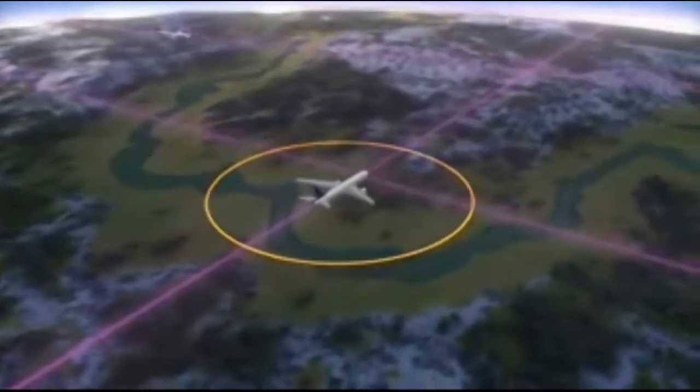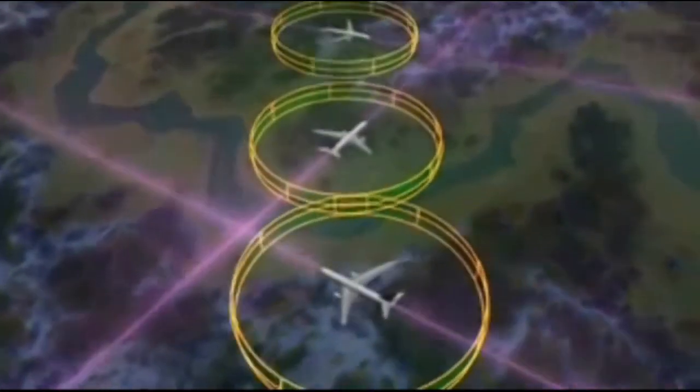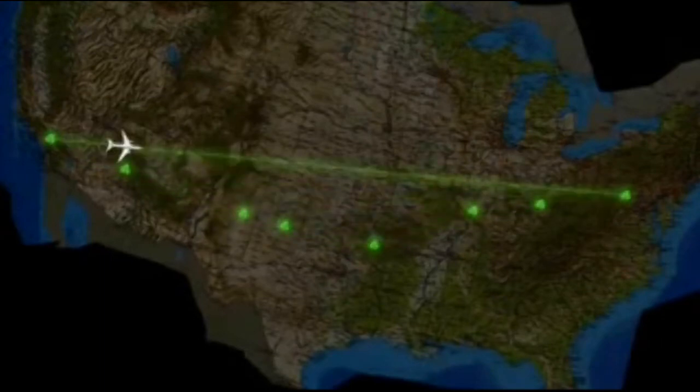At 35,000 feet, GPS-enabled RNAV, RNP, and ADS-B allow planes to fly closer together without any loss of safety, which increases airspace capacity. Meanwhile, aircraft fly more direct paths that account for wind, destination, traffic, and weather.